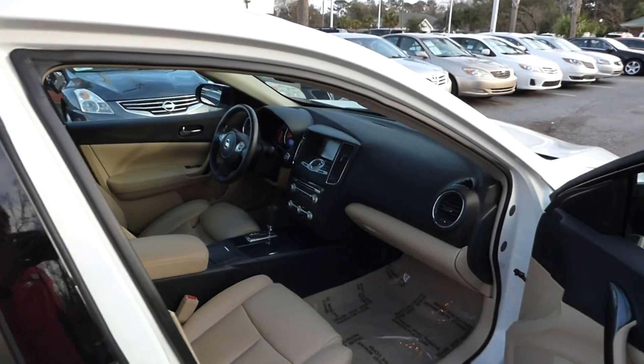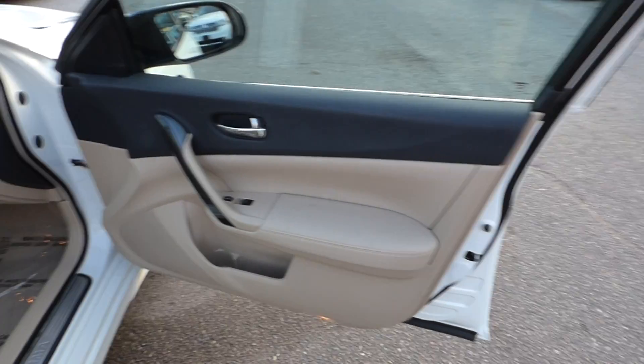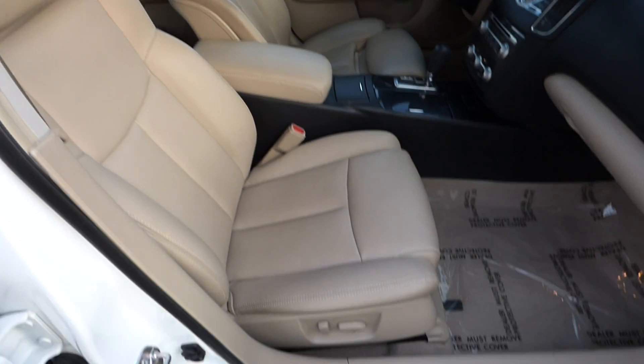It has a tan leather interior with heated front bucket seats and powered driver and passenger seating.